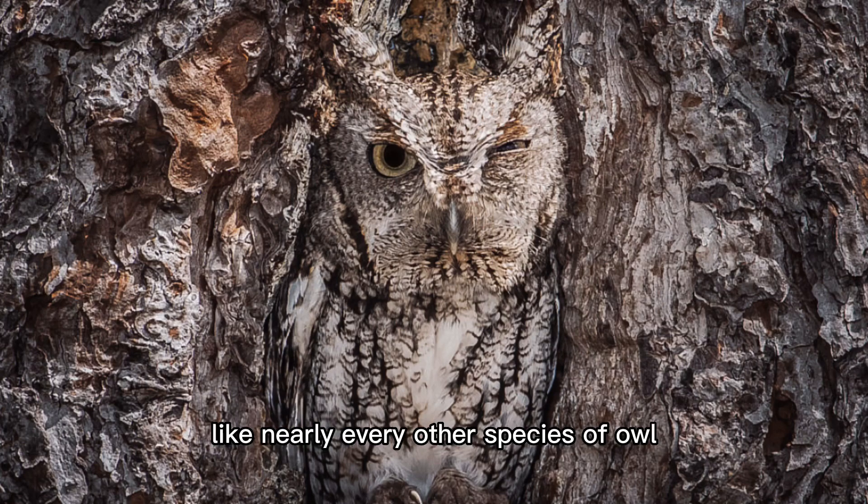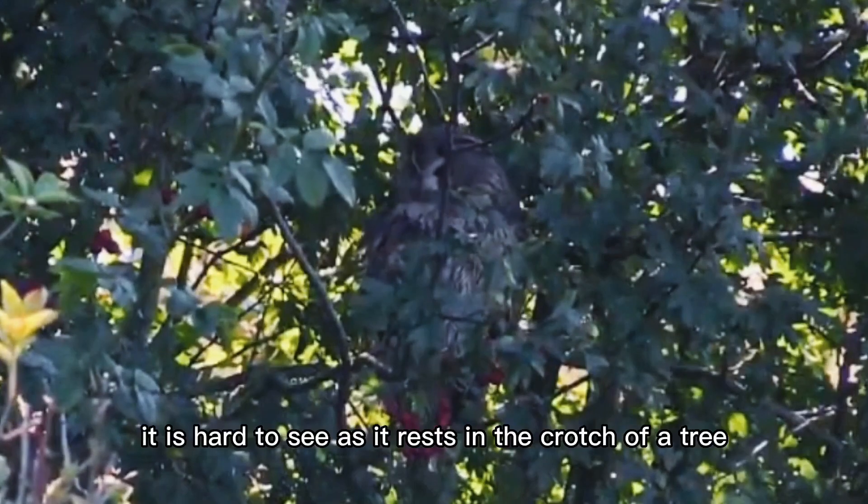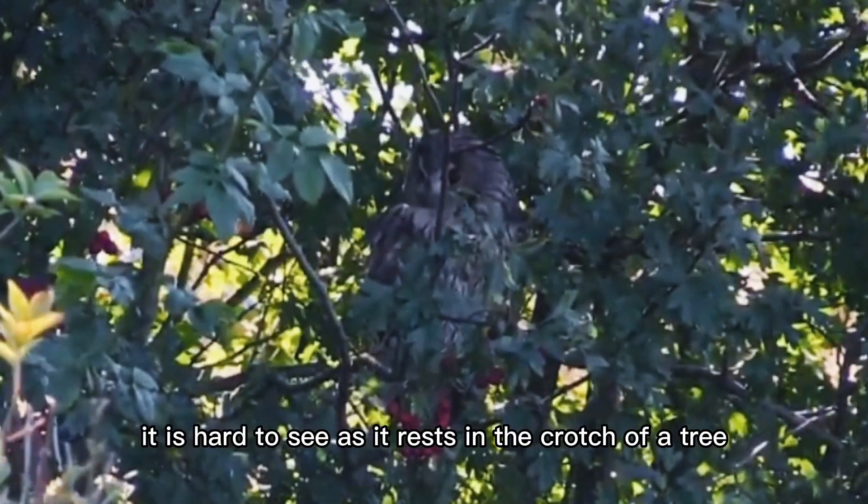Like nearly every other species of owl, the long-eared owl comes in shades of brown, black, gray, and buff — the better to let it blend into the woods where it lives. Even during the daytime, it is hard to see as it rests in the crotch of a tree.